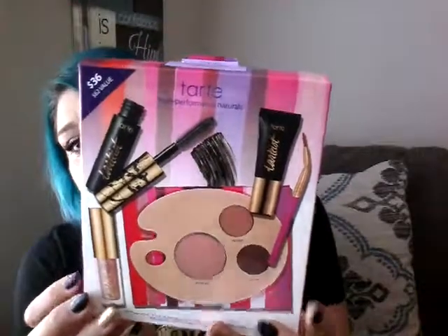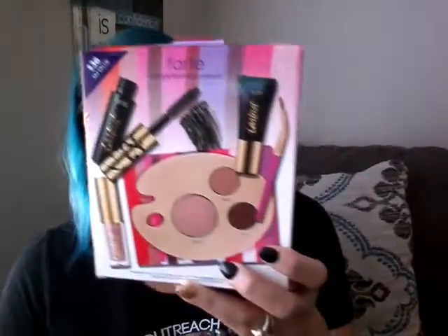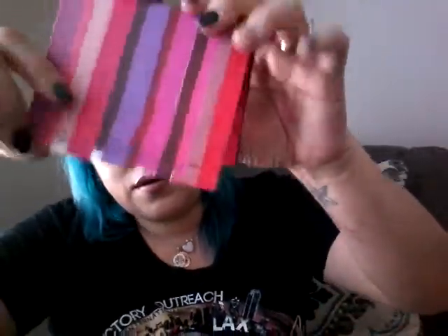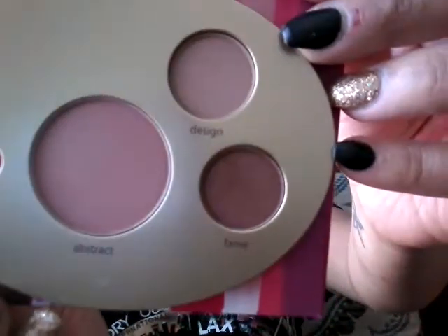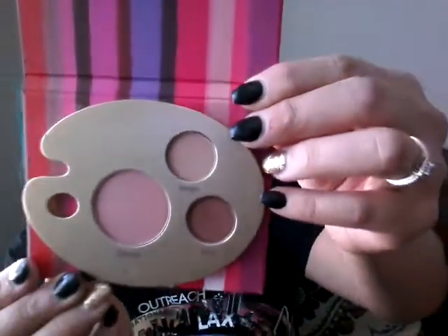I got this box from Tarte. I hope you guys can see it — it's originally $36, I only paid $22. I guess they had a sale. Let me open this so you can go ahead and see it. It comes with everything you see in here, it comes with the little compact thing in here. Let's see what it looks like — that's what it looks like.